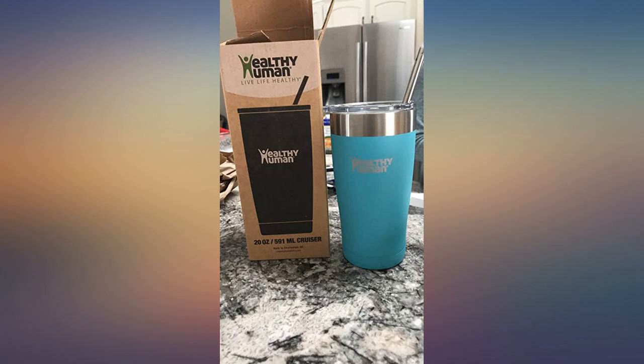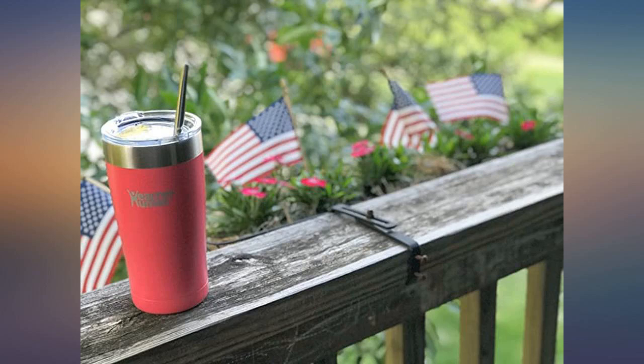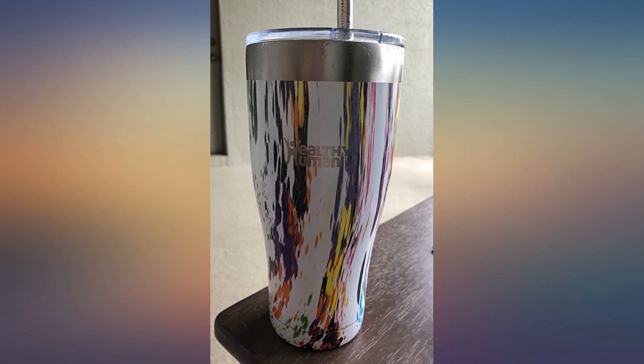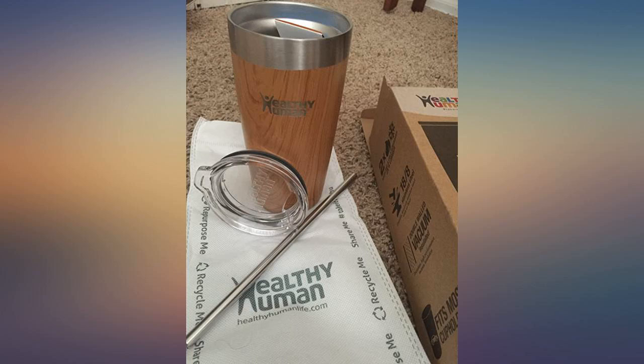Not only is the color beautiful, but they sent a lot of extras. I got an email from the company saying that they were including not only the new lid, but also a stainless steel straw — bonus! Sure enough, when I got home there was my beautiful new Healthy Human cup. Not only did they send the straw, but a little straw cleaning brush. Definitely great customer service.